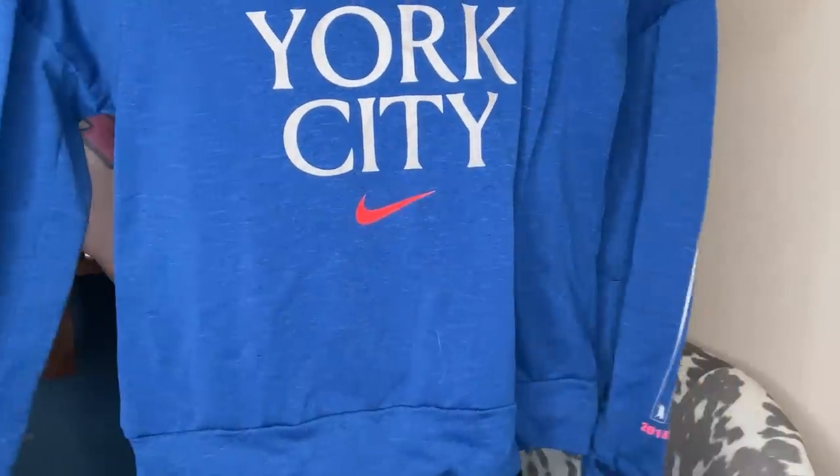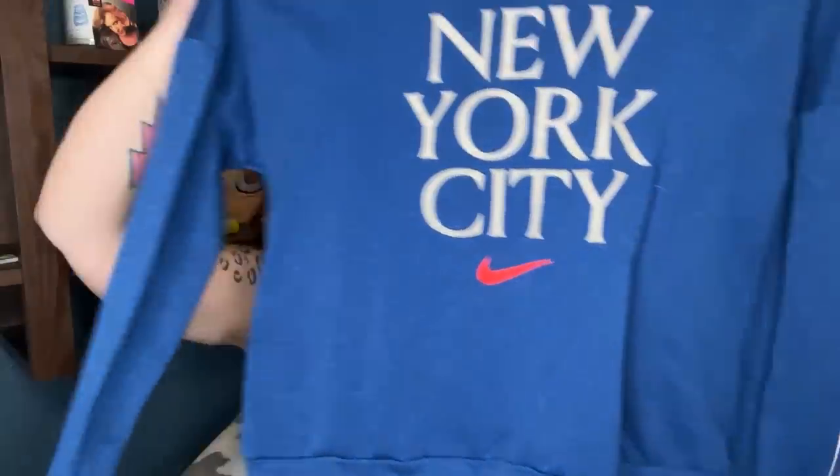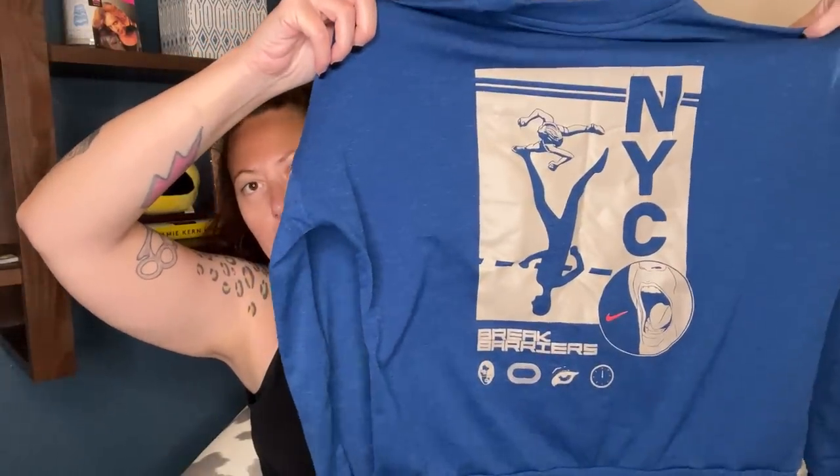This is a Nike running shirt, but I think this is for the New York Marathon. It says New York City and has like all this stuff on the back. I'm going to look it up and this one is a size extra small — do some research on that one.